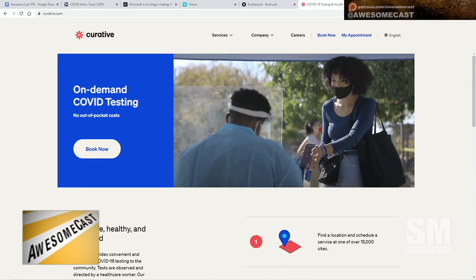curative.com — that's the one. It made things so much simpler once I found that website, because trying to book anywhere else was just so annoying. We'll put that in the document so people can get to it.